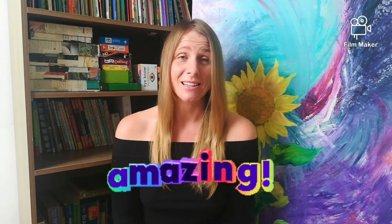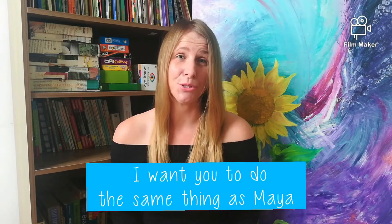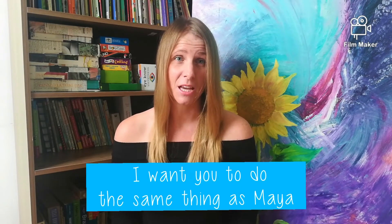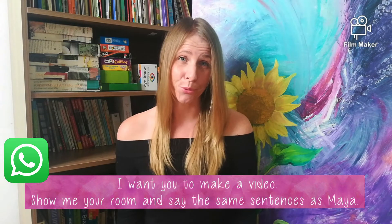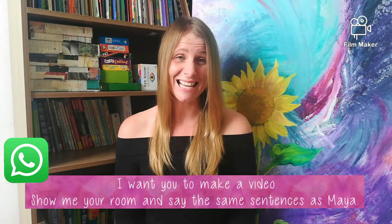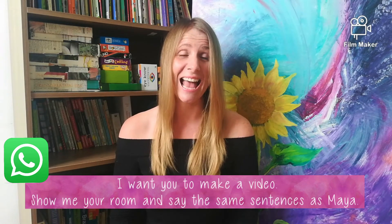Thanks for helping me, Maya. You did an amazing job. Now, students, I want you to do the same thing as Maya. I want you to make a video, show me your room, and say the exact same sentences as Maya.